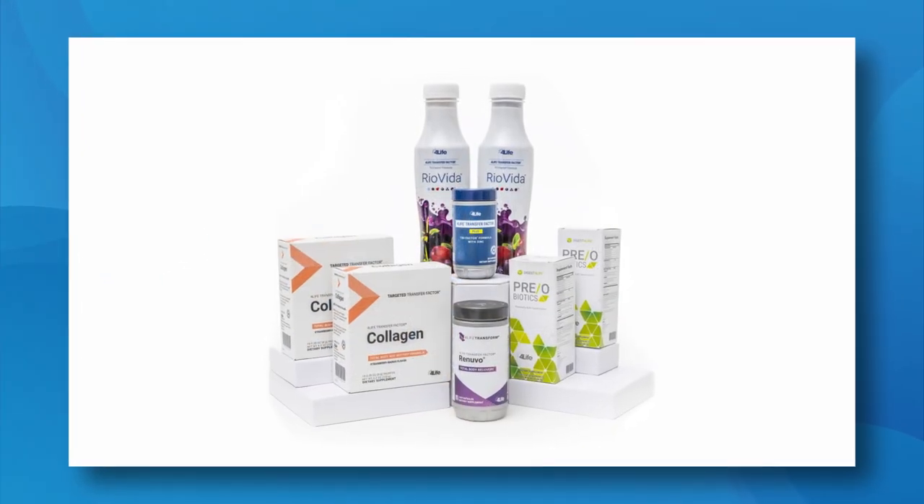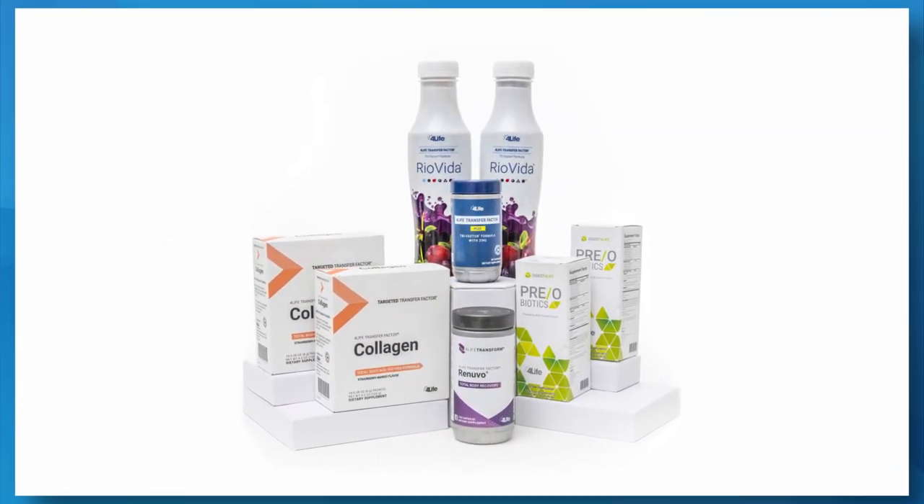That's it! What a powerful, comprehensive combination of products. Enjoy these products, feel the difference they can make in your health, and savor the various flavors of 4Life innovation.